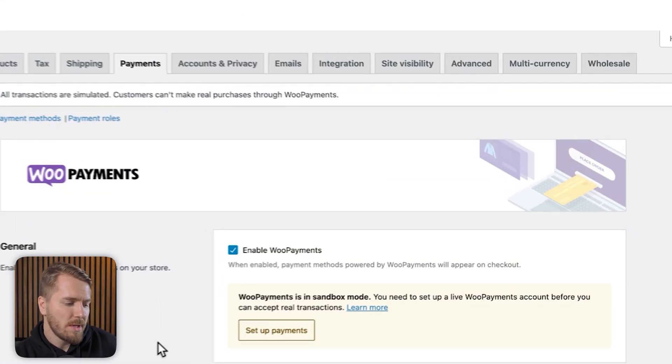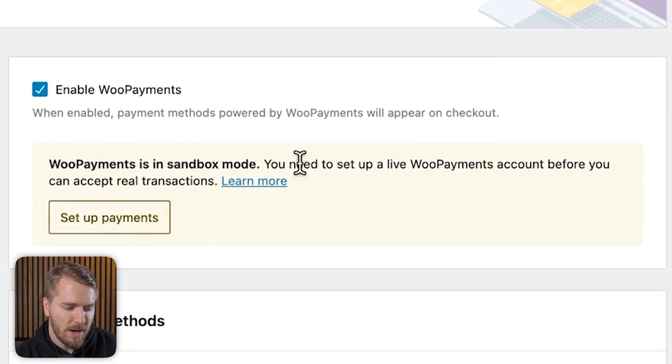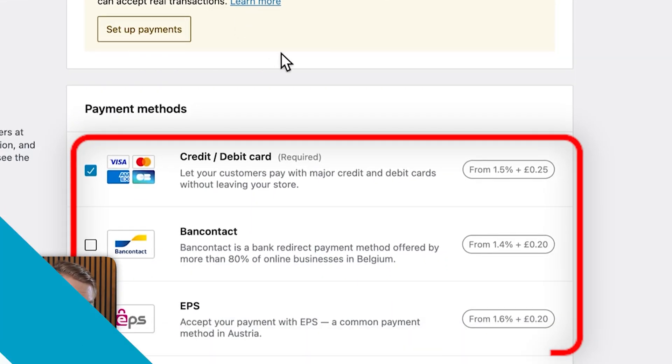For example, this is WooPayments, and you can see that WooPayments is in sandbox mode right now. You can set this up yourself in any of the payment providers, and by doing this you can put in some dummy credit card information and run through the entire checkout process to see what will happen after that transaction is completed. In terms of emails, the best thing to do is run through a transaction and see what happens with the emails.